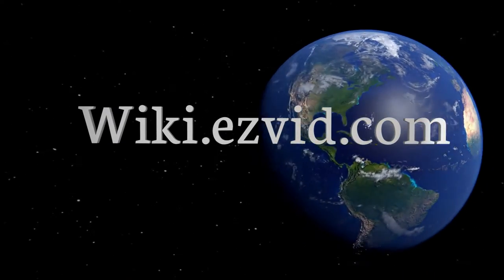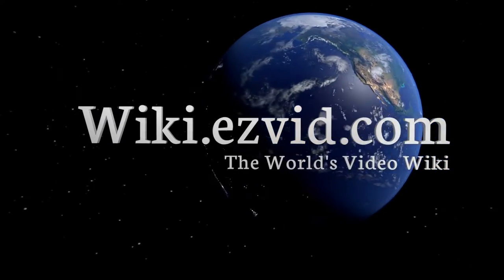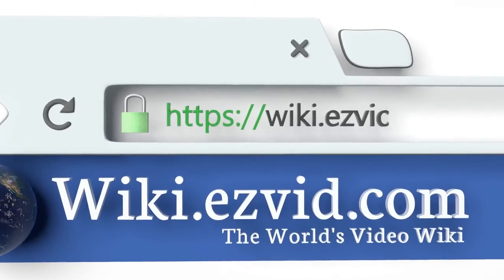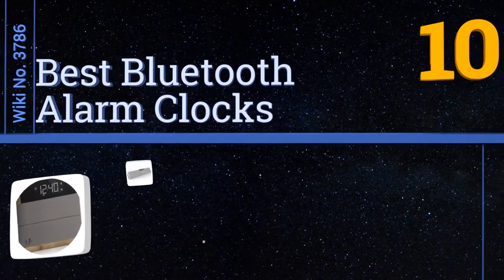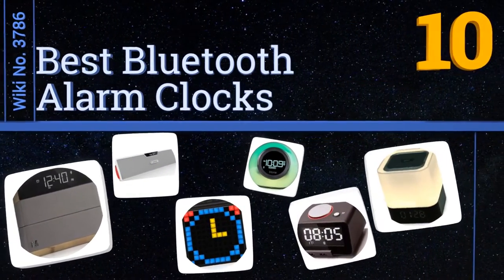wiki.easyvid.com. Search EasyVid Wiki before you decide. EasyVid presents the 10 best Bluetooth alarm clocks. Let's get started with the list.